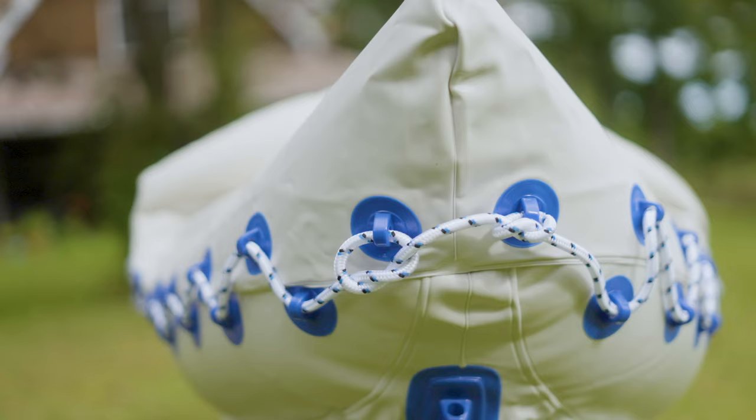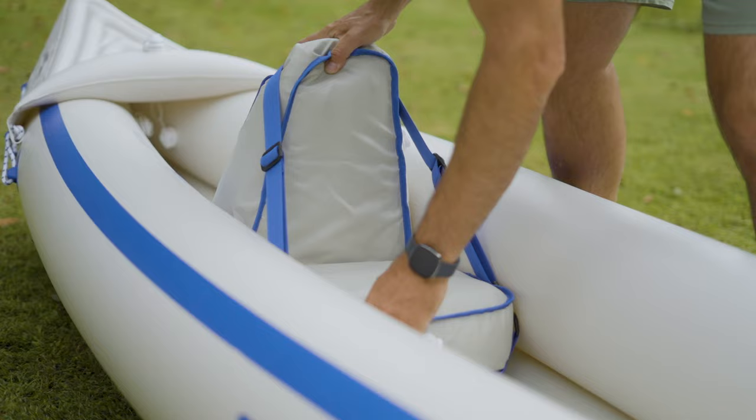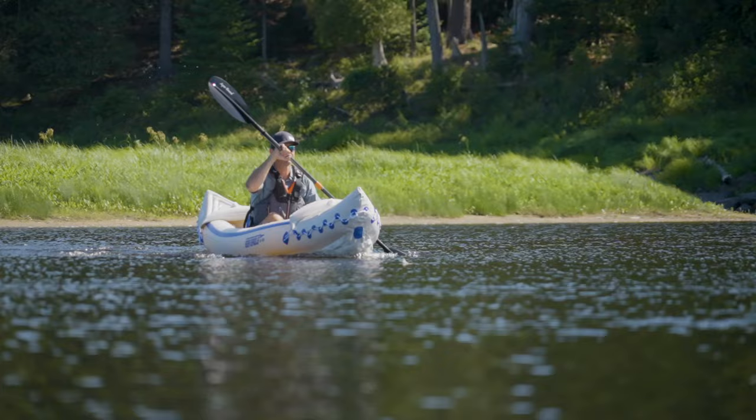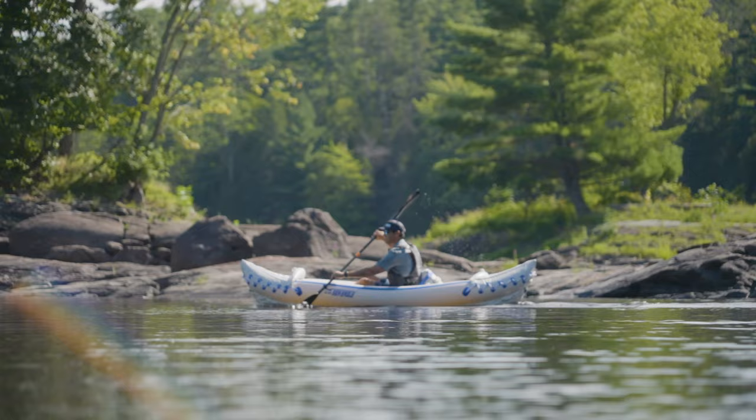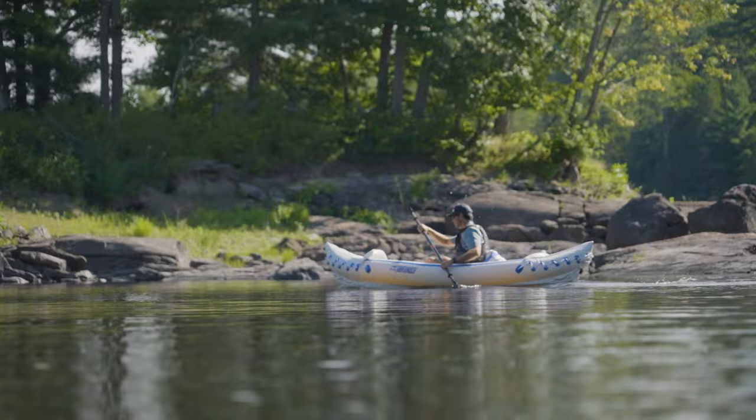Why is the Sea Eagle 330 getting a Paddle TV award? Very simply — the value it offers. For $250 to $400 you get almost everything you need: the kayak, paddle or paddles, seats, a pump, and a carry bag. It handles one or two paddlers, and the only thing missing is a life jacket. It's not a high-performance paddling machine, but it is a quality entry-level kayak — much more than just a pool toy. It's the kind of kayak that allows people to try kayaking affordably and actually have a good experience on the water. If you stick with kayaking, you'll probably want to upgrade, but you can take your paddling quite a ways with this gateway kayak.